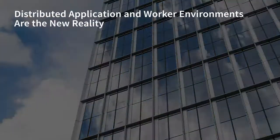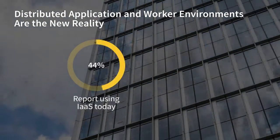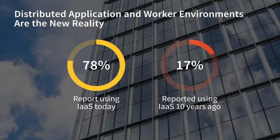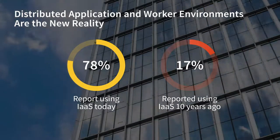There's no doubt that organizations in the midst of digital transformation initiatives are accelerating their use of public cloud infrastructures. ESG research has tracked the adoption of infrastructure as a service over the last 10 years, and it highlights that more than three-quarters of respondents are currently using public cloud services, up from only 17% 10 years ago.